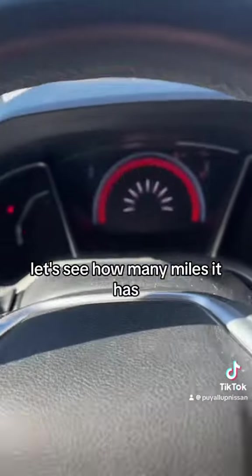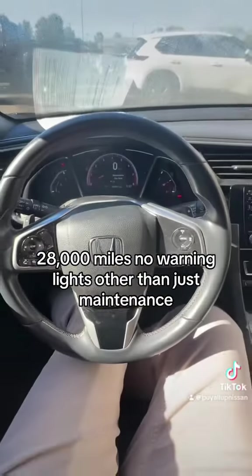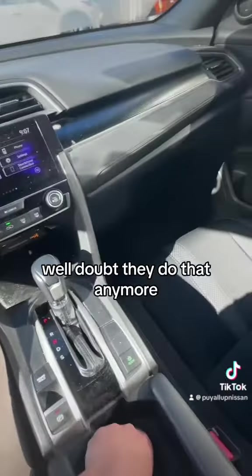I wonder if that's factored. Let's see how many miles it has — 28,000 miles. No warning lights other than just maintenance. There's the center part. These were cool, and they came in manual as well. Doubt they do that anymore.